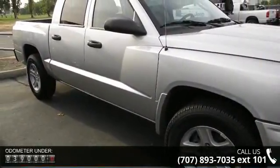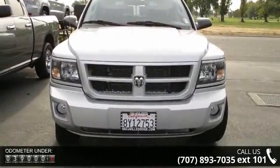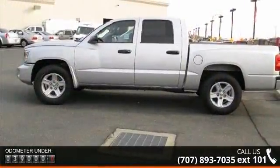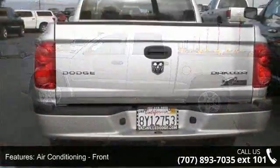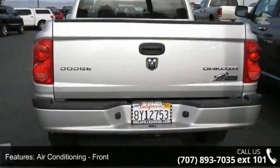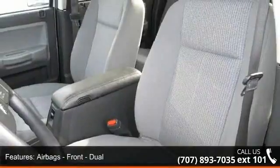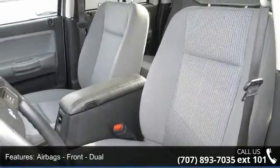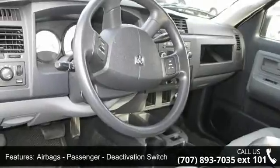Some of the top features included with this vehicle are air conditioning, front, single zone; airbags, front dual; airbags, front and rear side curtain; airbags, passenger deactivation switch; impact sensor, fuel cutoff; audio auxiliary input jack; child safety locks and child seat anchors.